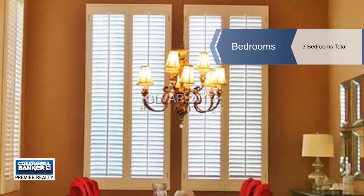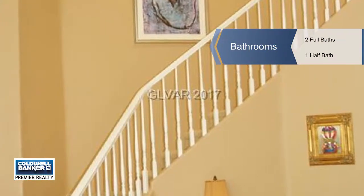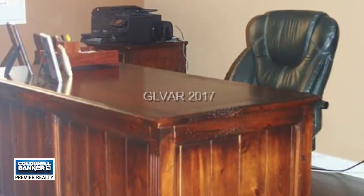A gourmet island kitchen with nicely updated cabinets, including a wine fridge and stainless steel appliances. Enjoy a cozy fireplace in the family room.